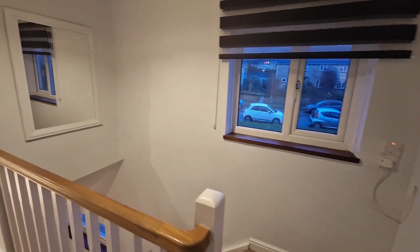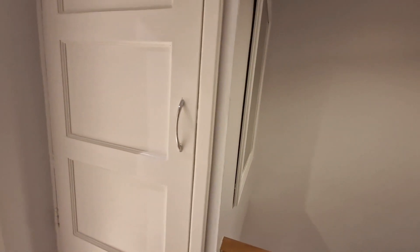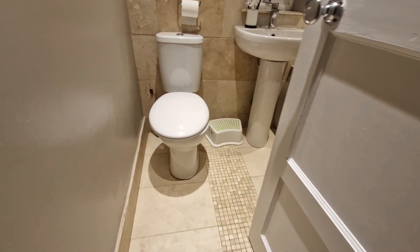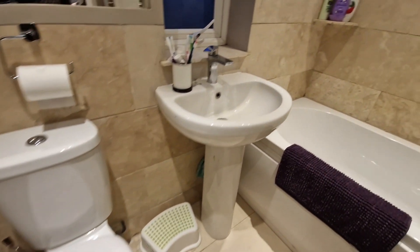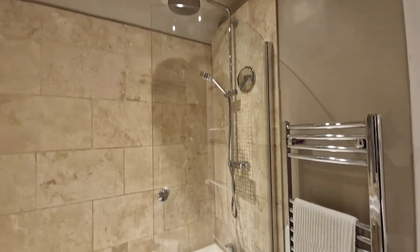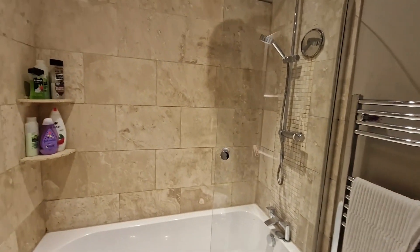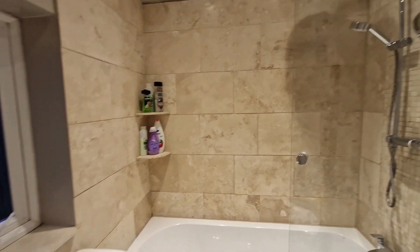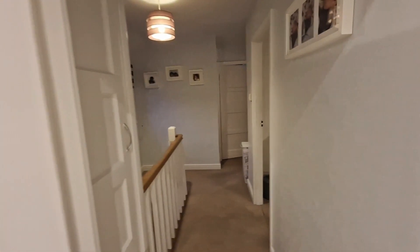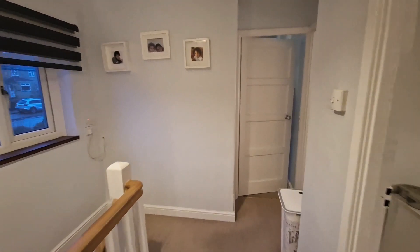Along the landing, there's nice light coming in, the loft hatch up to the roof, and the boiler cupboard which also acts as the airing cupboard. Last but not least, a lovely bathroom with a really nice modern suite — a rainfall shower over a P-shaped bath, with extra touches like heated towel rails and spotlights. This is an absolutely fantastic family bathroom.